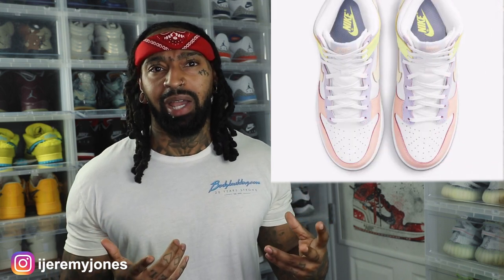One thing I want to point out about this shoe is it is pastel colors. To the best of my knowledge, and I'm usually a sucker for pastel colors.